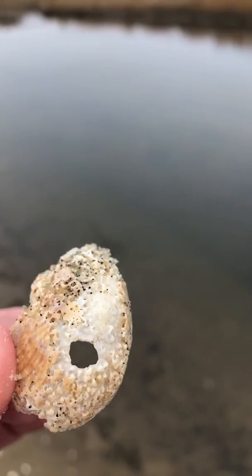When I was a kid, I'd be like, wow, this will make a perfect necklace because it has a nice hole in it. Well, that's because the moon snail ate the contents.